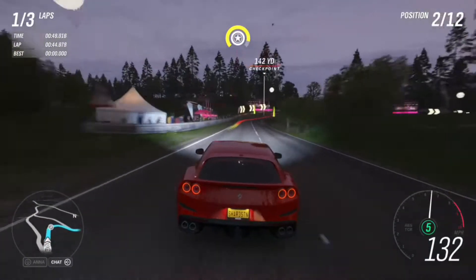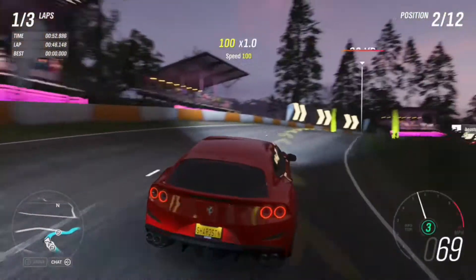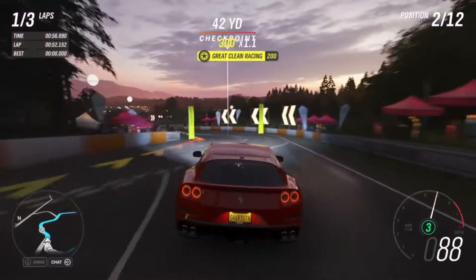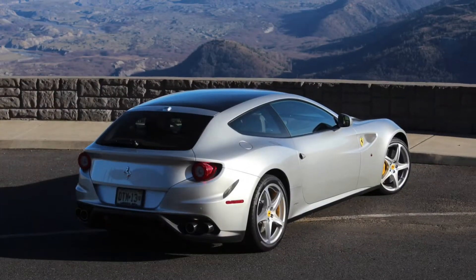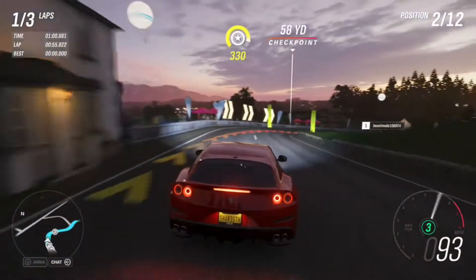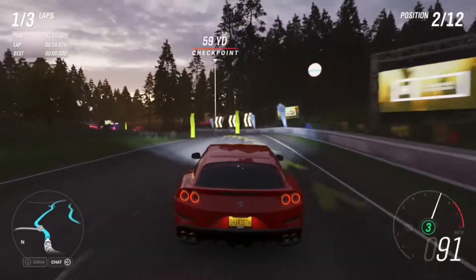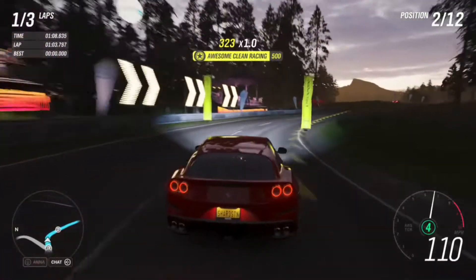It's pretty clear already that this car has four seats, and not only is this Ferrari the only Ferrari with four seats, but it's also the only Ferrari with all-wheel drive — except for the Ferrari FF. The Ferrari FF also has four seats and four-wheel drive, but that's because it's the predecessor to the GTC4 Lusso.